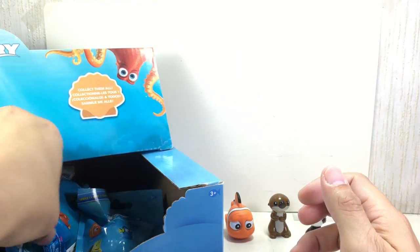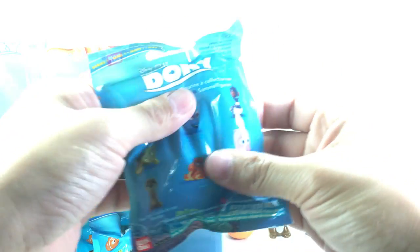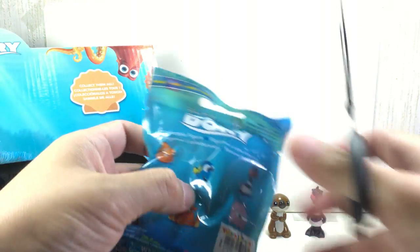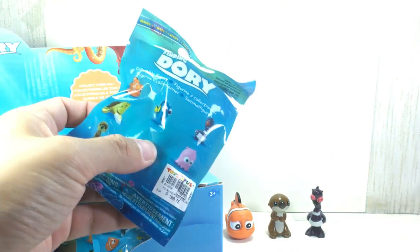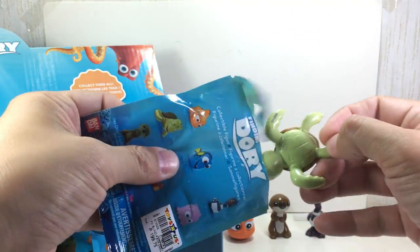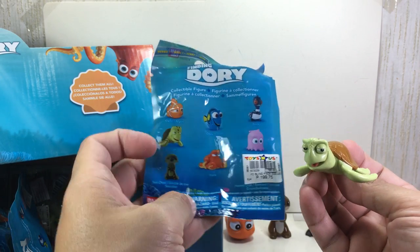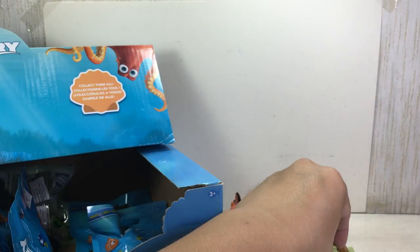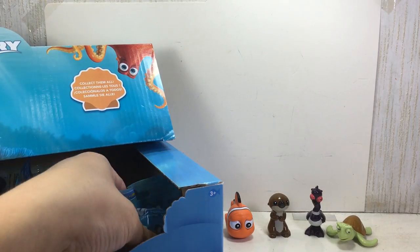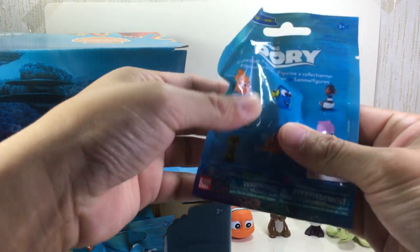I hope this one is Dory — it doesn't feel like it though. It's the turtle — Crush! Hey dude, look at this, very nice.